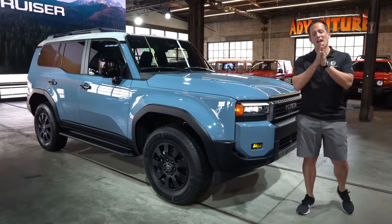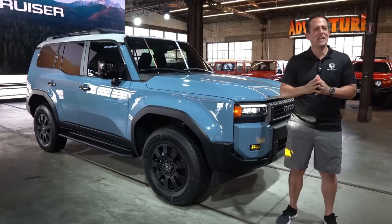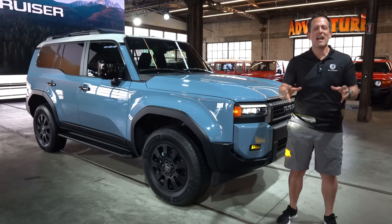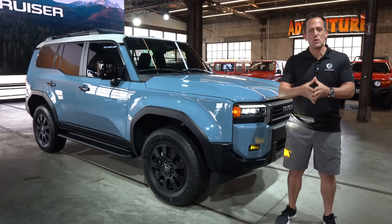Hey guys, what's up? It's Joe Rady from Rady's Rides. I am here at Salt Lake City, Utah at a very special location. This is, believe it or not, the actual building where they house the Land Cruiser Museum.